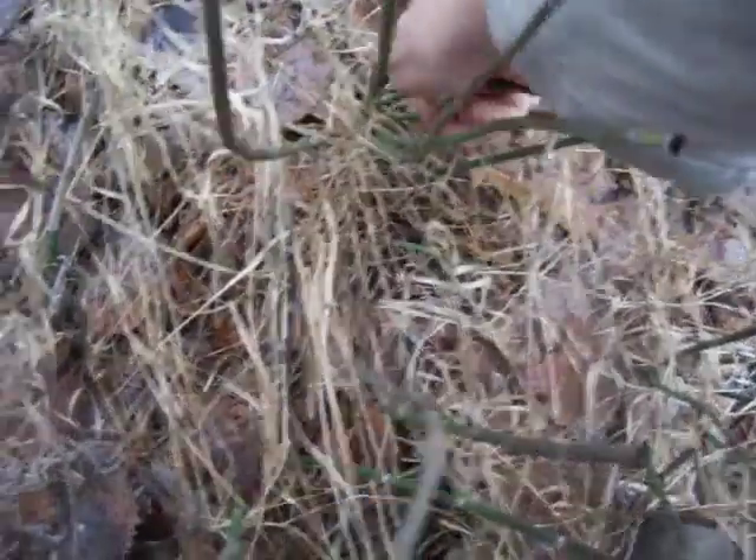Here is an unusual plant. I suppose it's not unusual if you're used to it, but if you aren't used to it, it's unusual. Let's pull off one of these here. It's called Horsetail.